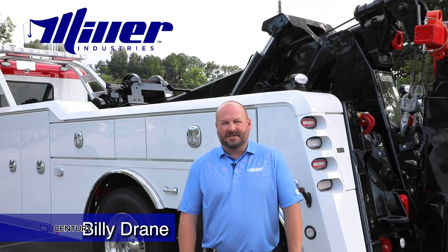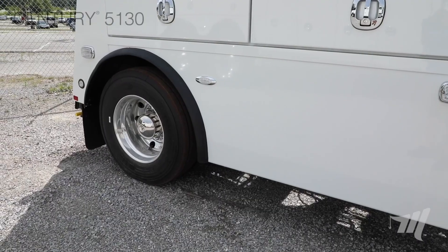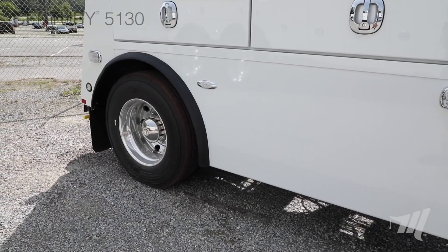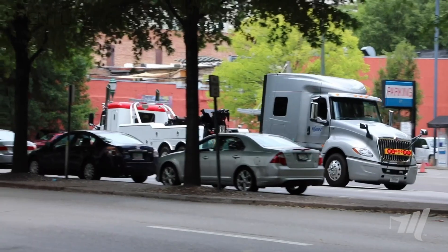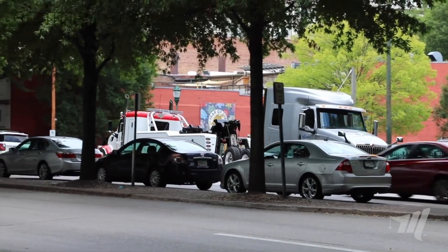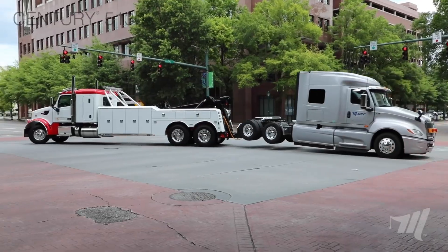The Century 5130 is a heavy-duty wrecker built for strength, reliability, and versatility. Designed as a single-axle integrated towing and recovery unit, it delivers the kind of power professionals need in the toughest situations.